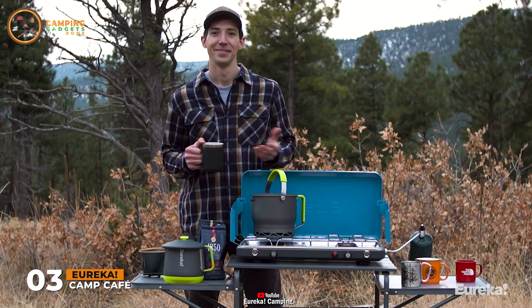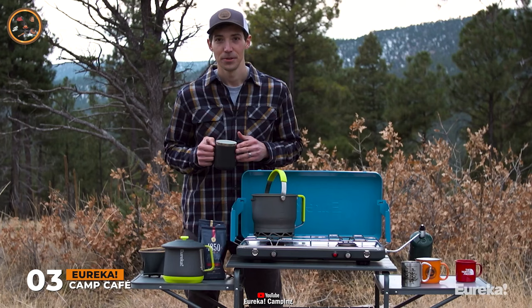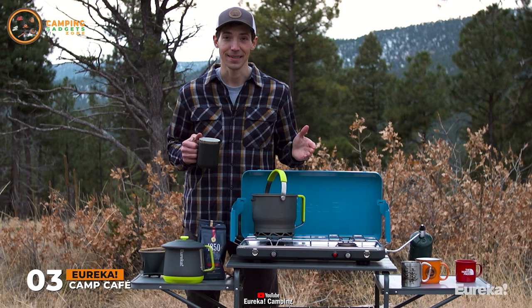So there you have it, the Camp Cafe Express Group Coffee System. Not only can you make fresh pour-over coffee that's way better than instant, your whole group gets a cup quickly, so everyone is fueled and ready to go first thing.